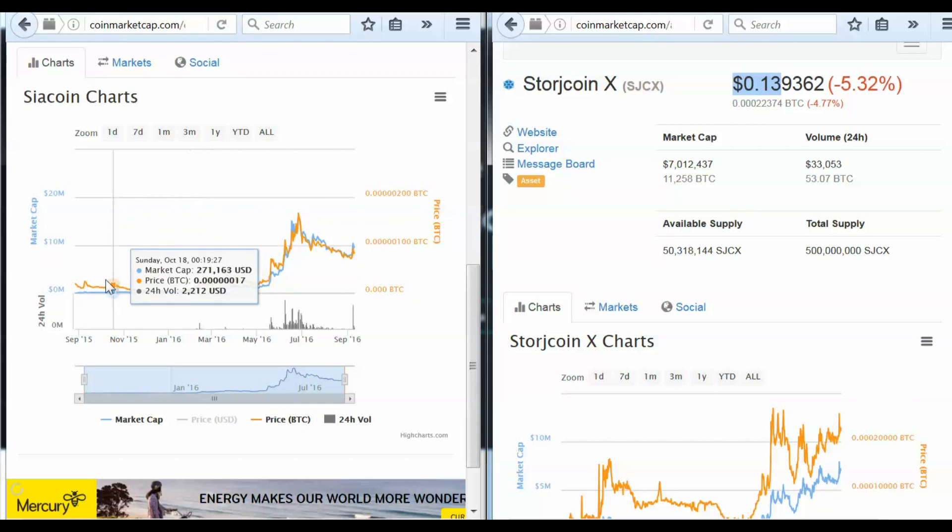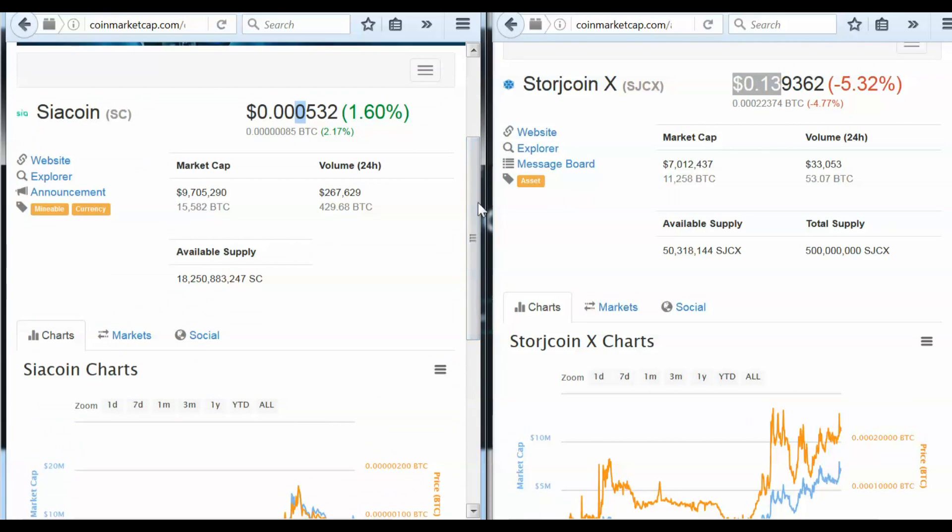Now taking a look at SiaCoin, not as old of a coin, but it is running on its one-year anniversary. The price is really quite low, and we need to point out that there's 18 billion in the current supply. However, there's none in reserve that are going to get injected into the supply, so you really know what you're working with. It's really just the market forces that are going to determine the price of this coin, which is very positive for growth in SiaCoin.